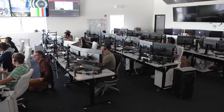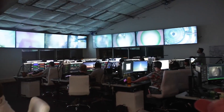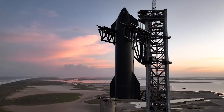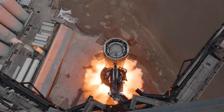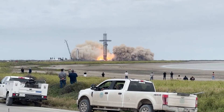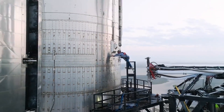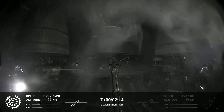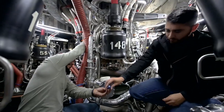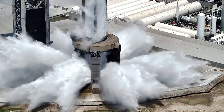SpaceX managed to determine these different issues either immediately following the launch or relatively soon after, giving them months to fix and change details that would increase the chances of success on the next integrated flight test. In an update, the company specifically addressed the main problems, stating they have built and tested a hot-stage separation system, in which Starship's second-stage engines will ignite to push the ship away from the booster. Additionally, SpaceX has engineered a new electric thrust vector control, or TVC, system for Super Heavy Raptor engines.